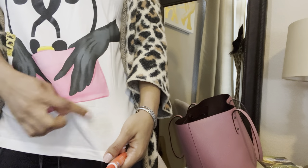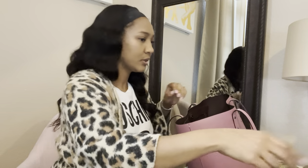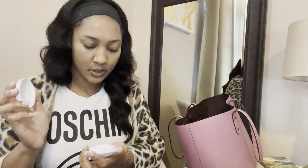Tide pen — I literally just used this. I was drinking my coffee this morning and made a big old stain right there. It's so ridiculous.